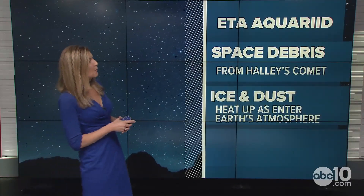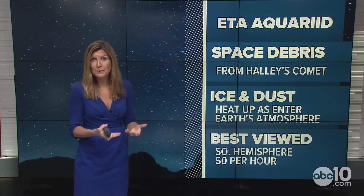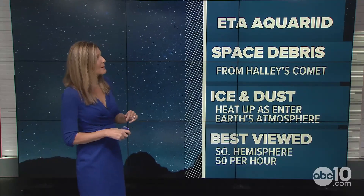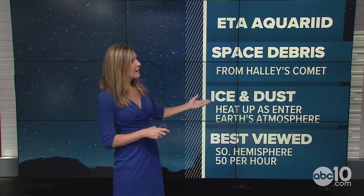In terms of the Eta Aquariid, one thing we like to track is where does this come from in the first place? It's space debris from Halley's Comet — depending on how you pronounce it. It's basically just crumbs from that comet: ice and dust.